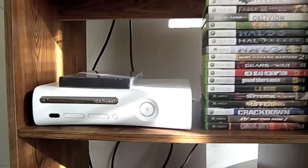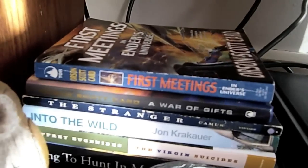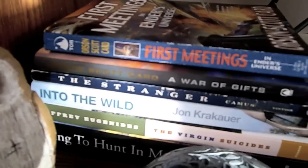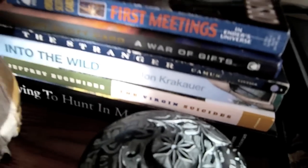And then over here, we have a few more books. This is where we keep our Xbox and some video games. We have First Meetings in Ender's Universe by Orson Scott Card, A War of Gifts by Orson Scott Card, The Stranger, Into the Wild, The Virgin Suicides, and Dying to Hunt in Montana.